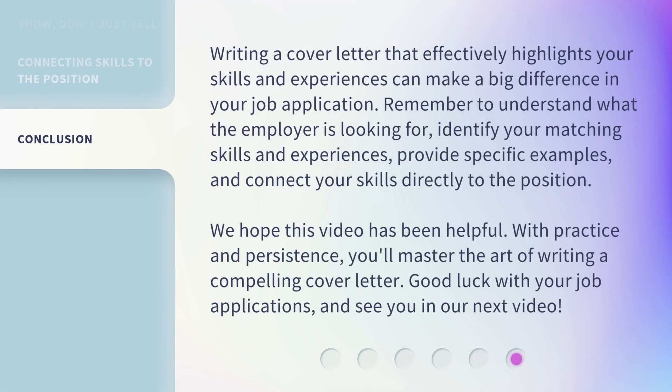Writing a cover letter that effectively highlights your skills and experiences can make a big difference in your job application. Remember to understand what the employer is looking for, identify your matching skills and experiences, provide specific examples, and connect your skills directly to the position. We hope this video has been helpful. With practice and persistence, you'll master the art of writing a compelling cover letter.